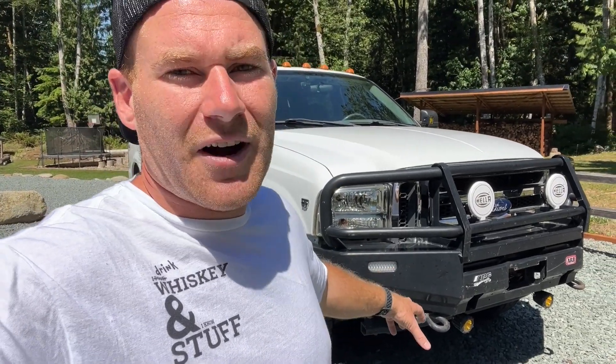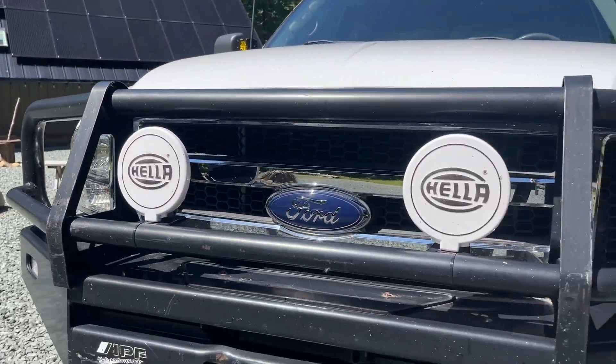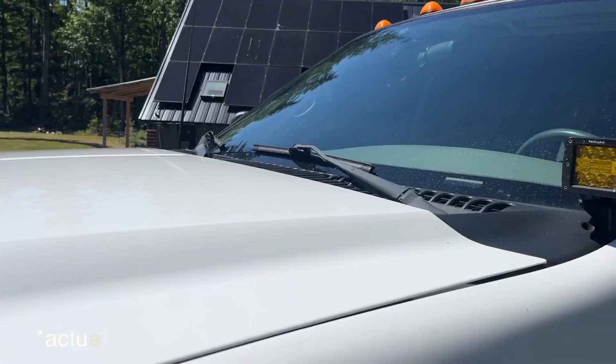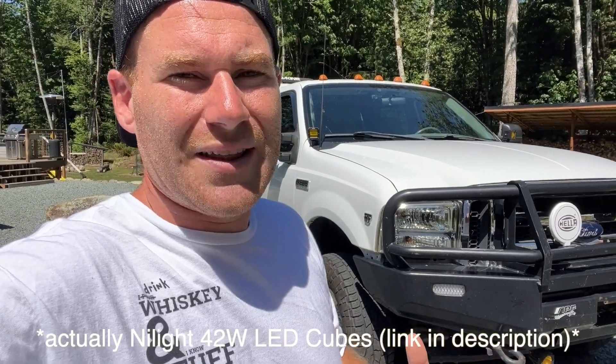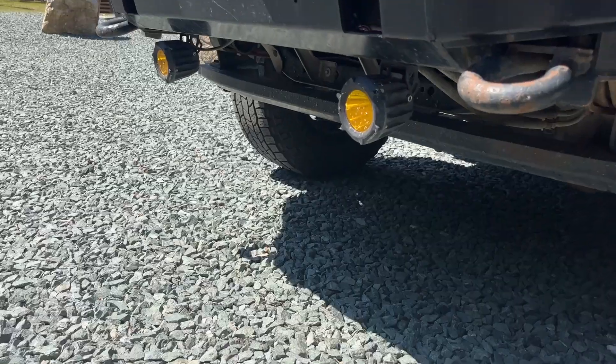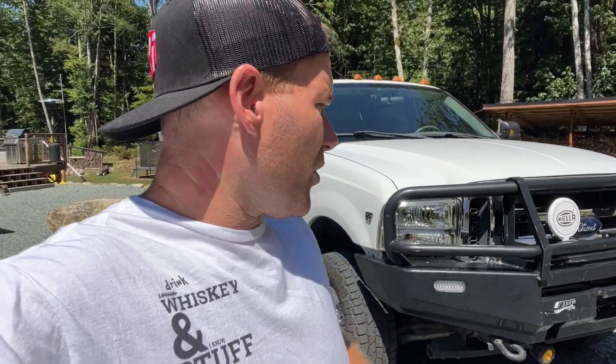On the front, I've got the ARB bumper — I ended up finding it used. There's no winch inside; at some point that could be something I would do, but I ended up hooking up these Oxbeam fog lights, and they're on the regular light switch with the fog lights as well. I've got Hellas on the front here and some cowl lights — those are a yellow Oxbeam light. Because the truck is white there's a lot of glow off the hood, but for driving on back roads and setting up camp at night, they shine off to the sides and work really well.